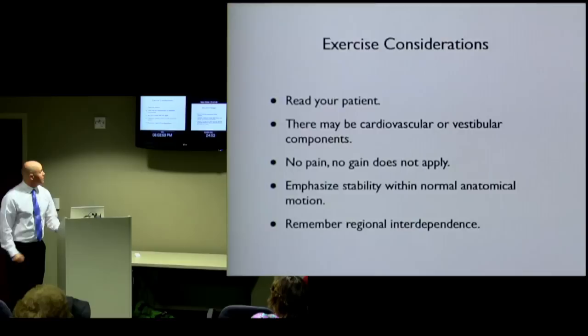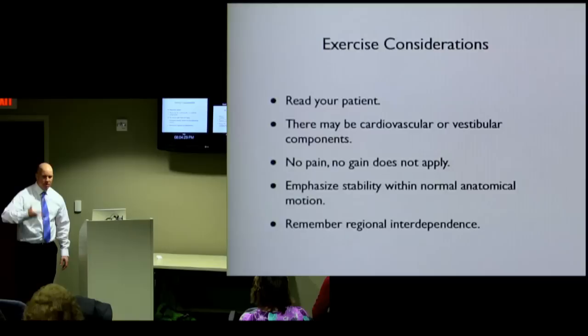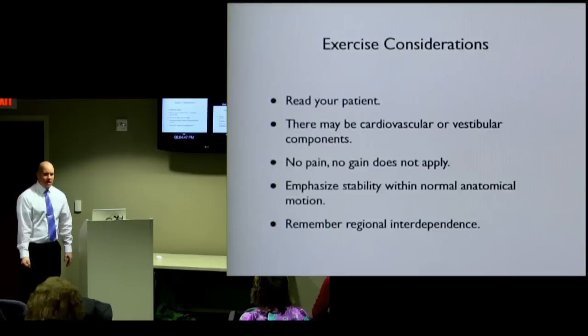Considerations for therapists: you have to read your patient. So many things are going on — you need to watch their response and pay attention to how they're exercising. If they look like they've had it, they're done; we don't want to make them worse. There may be cardiovascular or vestibular components — if they're on the exercise bike, you might want a blood pressure monitor nearby. If they're having positional blood pressure problems, we want to be aware of that. No pain, no gain does not apply — we're trying to get them to less pain. Emphasize stability within the normal anatomical motion, and remember regional interdependence.